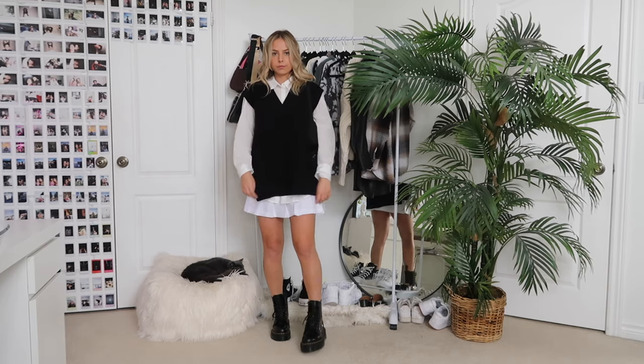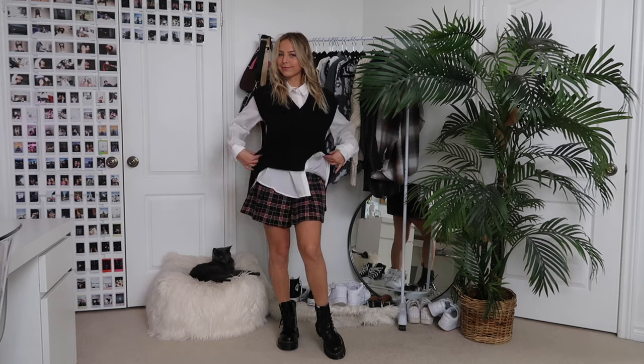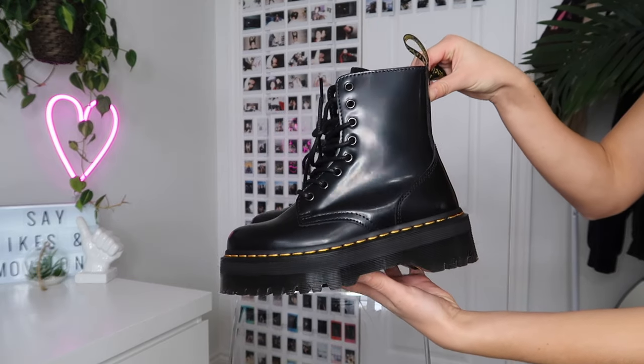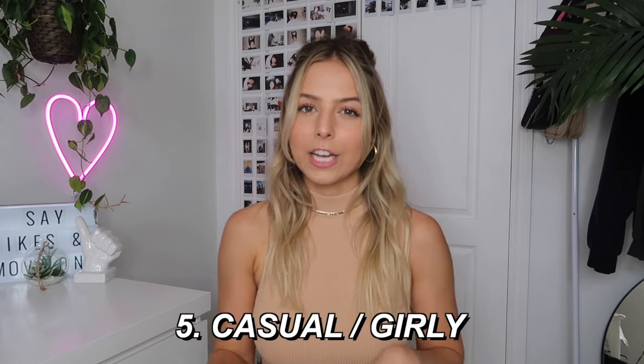The white button-up is from H&M as well, in a size large — I really wanted the look where the button-up falls underneath the sweater vest. For this look you can also swap the skirts: wear the plaid to make it more preppy or the white to make it more casual. I personally like the outfit better with the white. To finish off the look I paired it with my platform Doc Martens — the chunky boot really complements the thick sweater vest nicely.